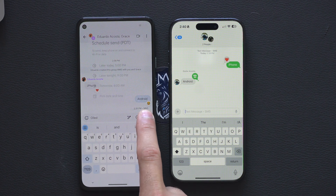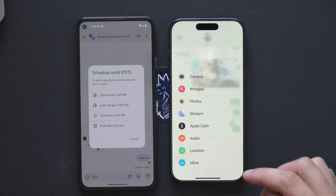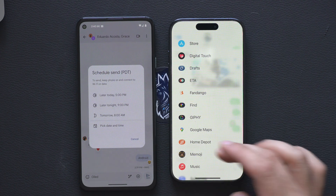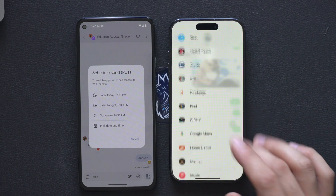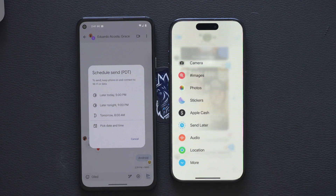On Android you always have the ability to long-hold and use the little center arrow to create a custom scheduled message. Meanwhile on iPhone we also have the ability to schedule messages, but for RCS it does not currently work. I'm sure it will work over time.